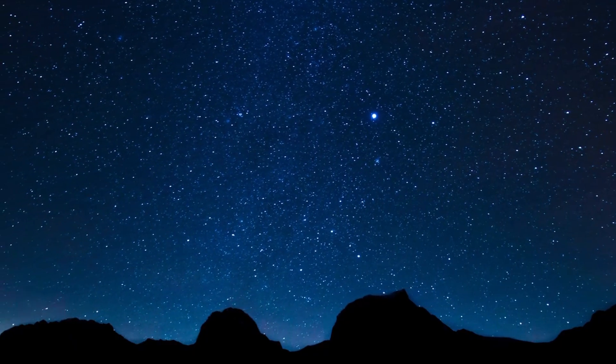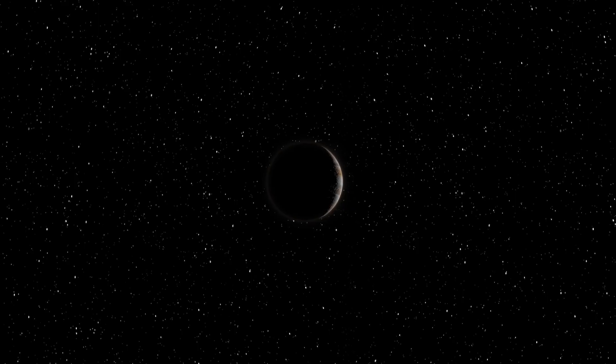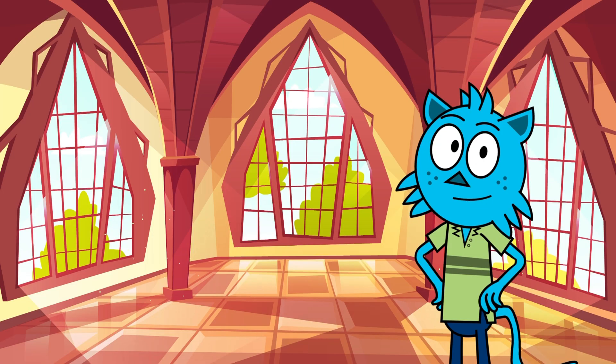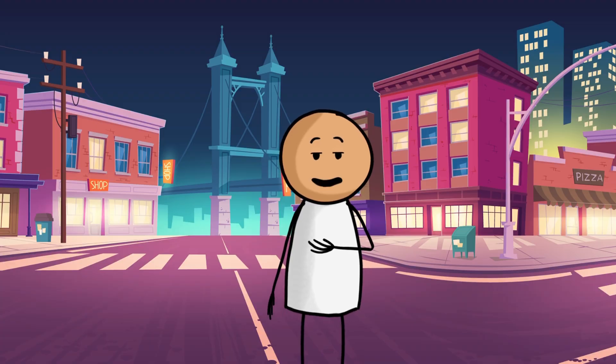Now let's take a closer look at Jupiter. Can you spot Jupiter in the night sky? Is it the brightest object or the smallest one? Jupiter is one of the brightest objects in the night sky — sometimes it even looks like a really bright star! Isn't it amazing?